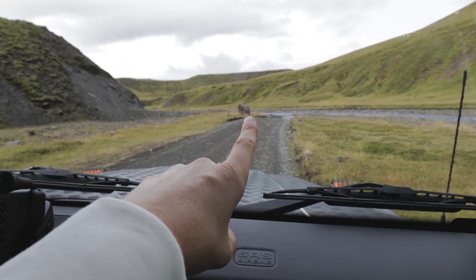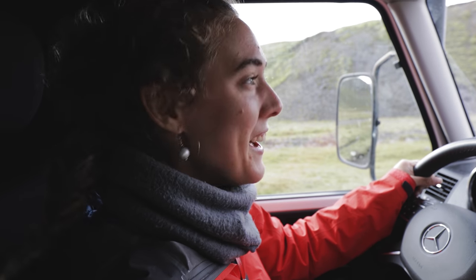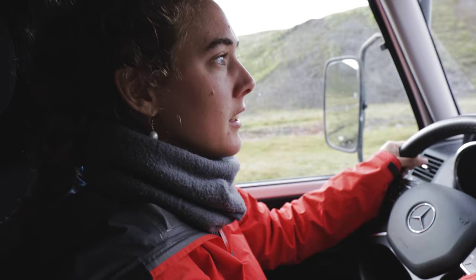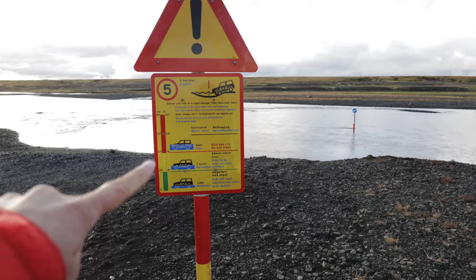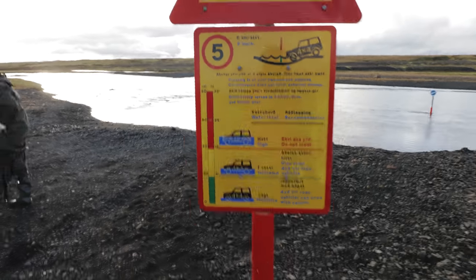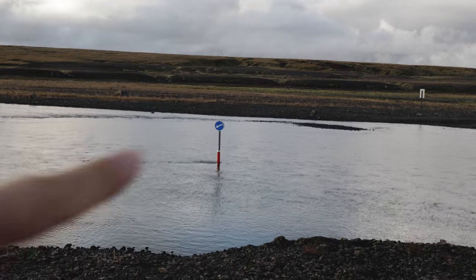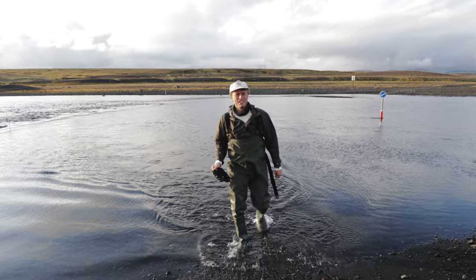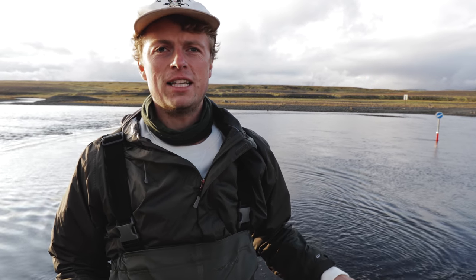Looks like we got our first river crossing. And I'm driving. Are you nervous? No, this car is so capable. We need to put low range on. Here is your depth meter — this is red where we're at 60. That is in the red zone. This is definitely our deepest water crossing so far. But the ground is really nice, it's all like small rocks, so it should be okay. Let's do it. Good luck.